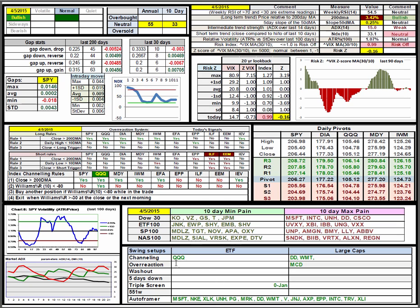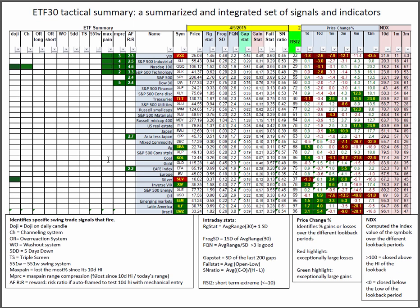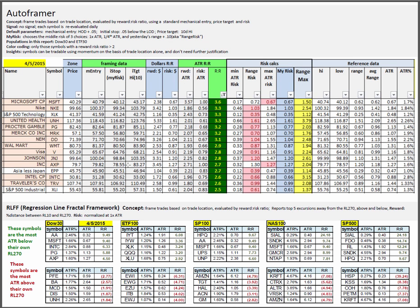A quick look at the daily reports — we only have a couple of pattern trades in the Q's for channeling: DuPont, Walmart, overreaction, and McDonald's. But there are an awful lot of good setups in the auto framer, looking for intraday moves on Monday. Also a lot of good setups in the Dow based on the auto framer. Microsoft is especially interesting with a 5 on the RSI 2, and McDonald's with a 10 on the RSI 2, with 2.4 and 3.6 to 1 respectively in the auto framer. Fewer choices in the ETFs but still good candidates, especially the NASDAQ.